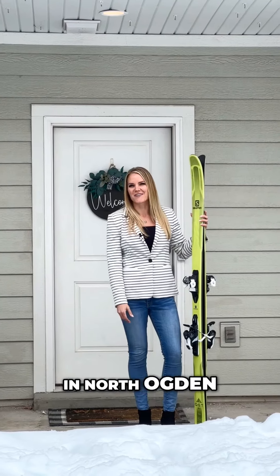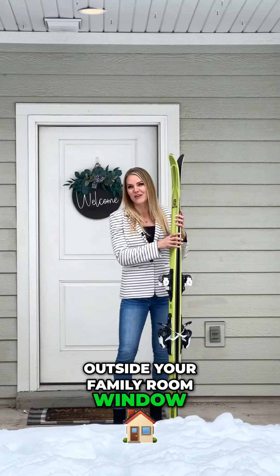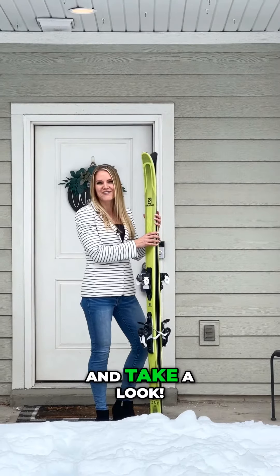Welcome home to this townhouse in North Ogden. Not only are the mountain views exceptional right outside your family room window, but you're located only 20 minutes away from the nearest ski resort. Let's go inside and take a look.